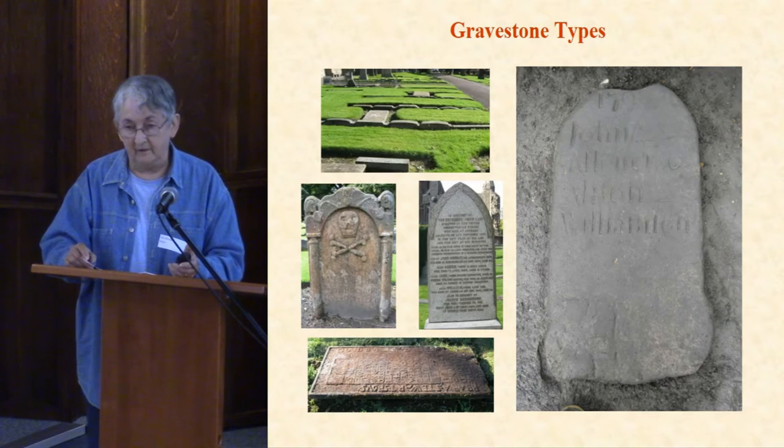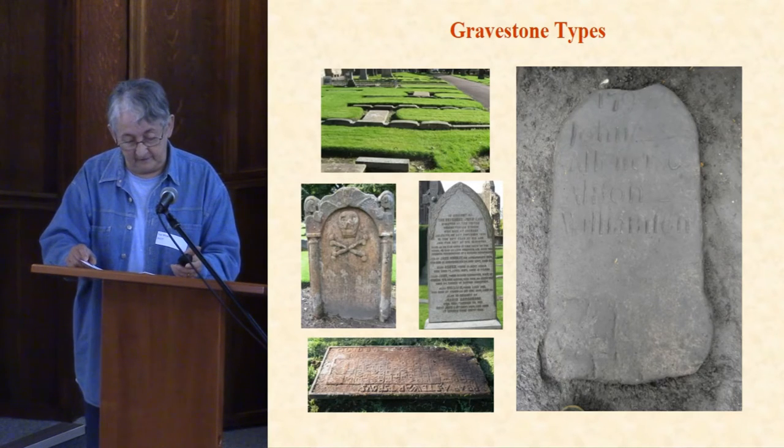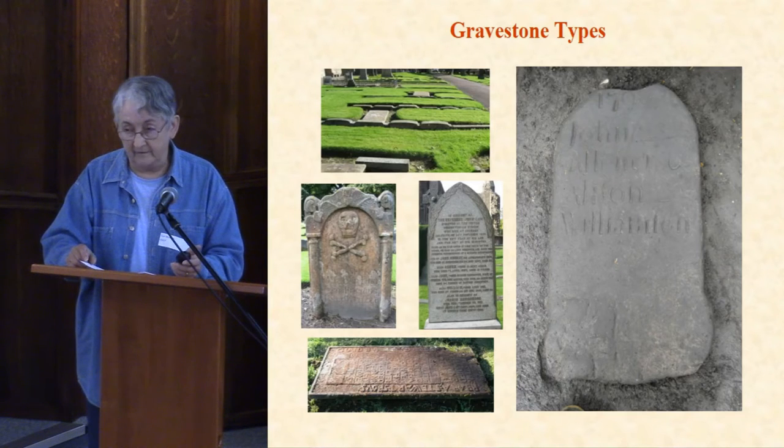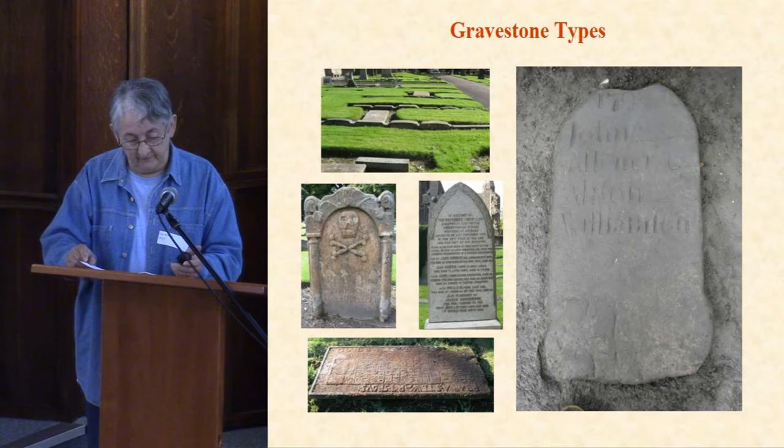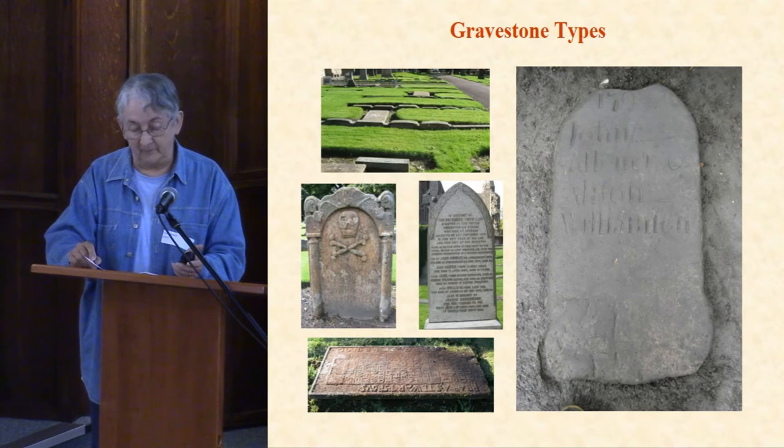Dunfermline has a particularly good collection of low markers — that's top left on this slide — because until the 1860s no headstones higher than 12 inches were allowed in the graveyard. The headstone middle left is 18th century, where symbols of mortality like the skull and crossbones were popular. I was amazed to find that many people think they marked the gravestone of a pirate. It's actually the other way around — pirates adopted the skull and crossbones as their trademark because it was so familiar as a symbol of death. The stone to the right is 19th century; stones of this date have far more information. Eighteenth century stones tend to have just the name or initials of married couples and perhaps the trade of the husband.